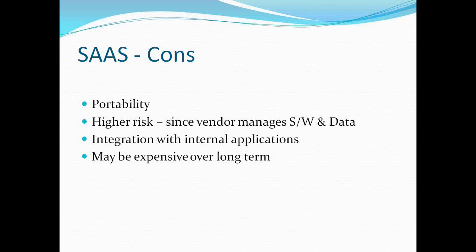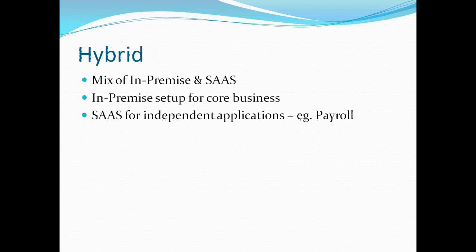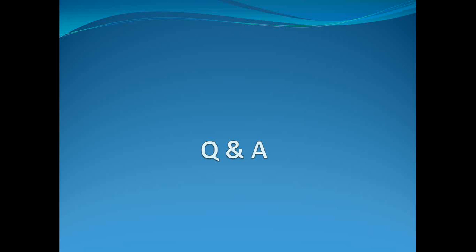These are factors to consider when choosing between in-premise and SaaS. Finally, there is the hybrid option being used by some organizations, which is a mix of in-premise and SaaS. The core business pretty much uses an in-premise setup, while some independent applications like payroll, time and labor, CRM — such as Salesforce — use a SaaS model. This model is becoming more prevalent, and we see more and more companies adopting it. That wraps up the presentation.